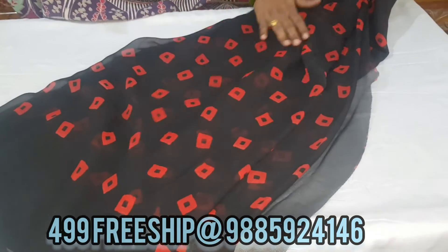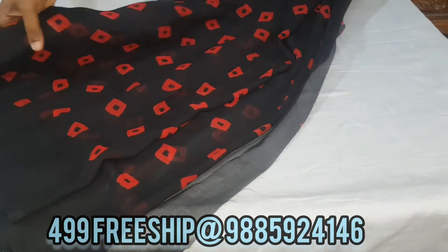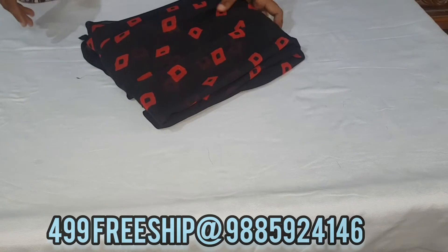So sorry, friends — we have a black sariyam with a red combination. In this model there are only four color combinations available. And as usual, we have free shipping for 499 rupees.